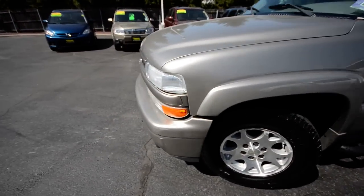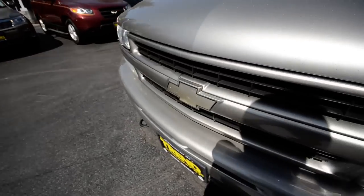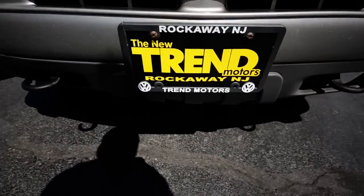This truck is at Trend Motors Pre-Owned and we are in Rockaway, New Jersey. We'll see you soon.